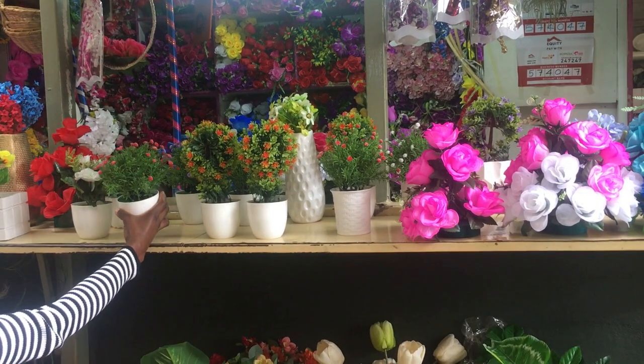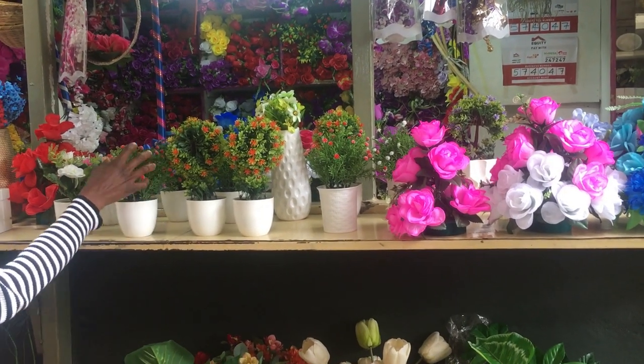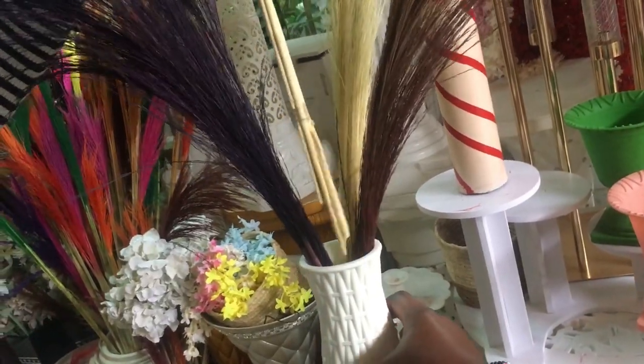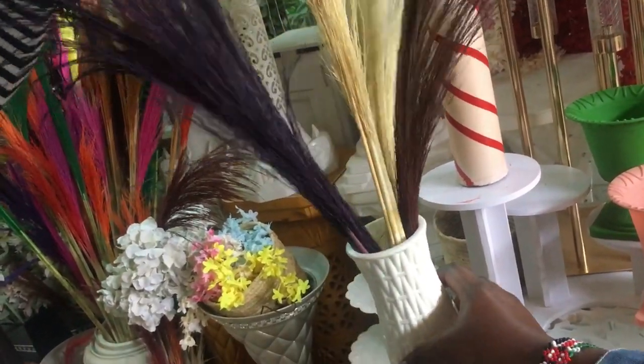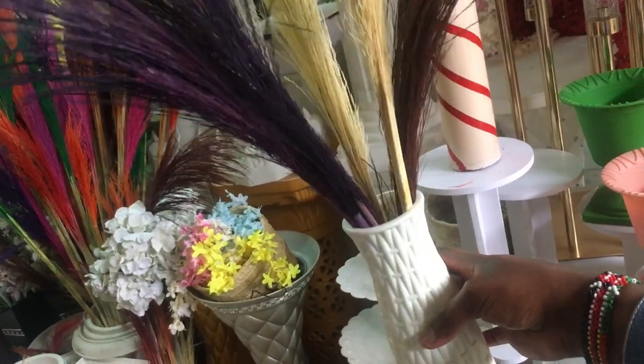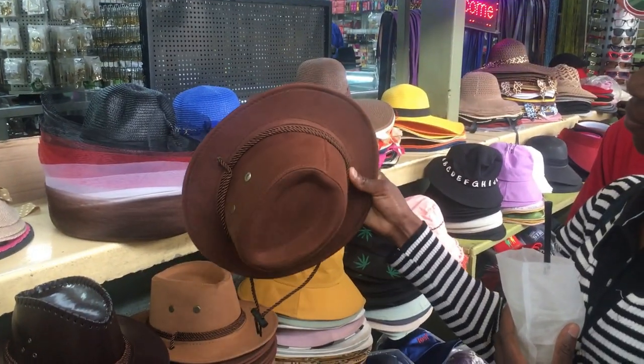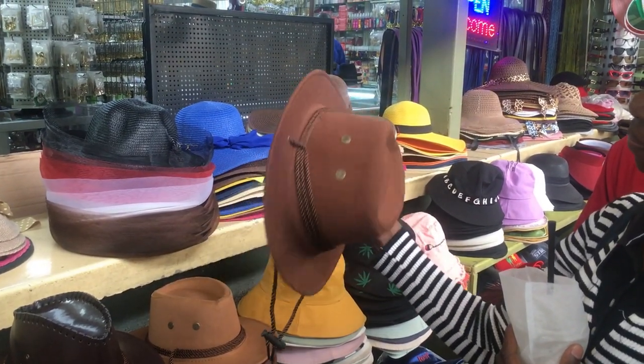Hi awesome people, so today I went to Little Dubai. I don't know if you guys know what the place is, but it's just along Joggo Road, just past Mudowa when you come from town. I went to get some few items and I'll just take you through what I got and what they sell.